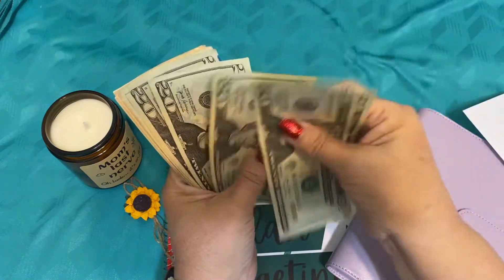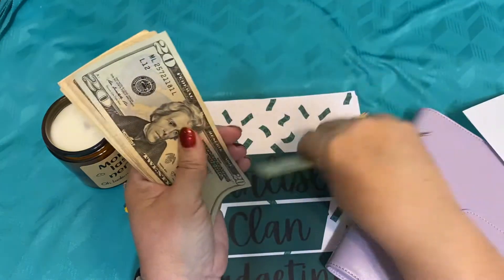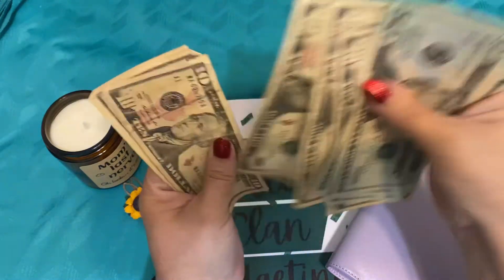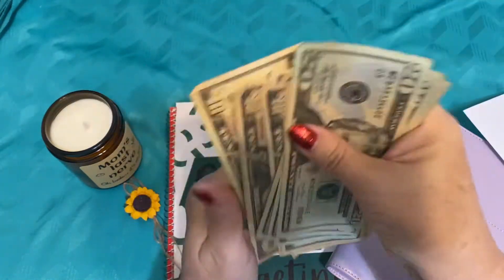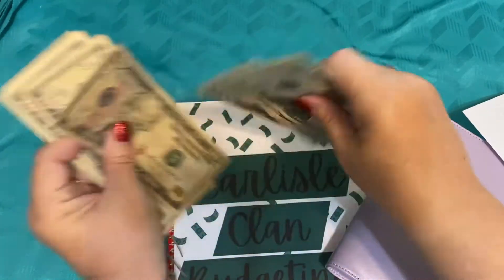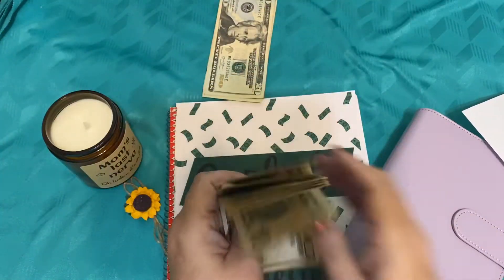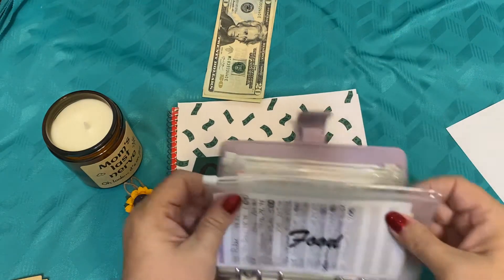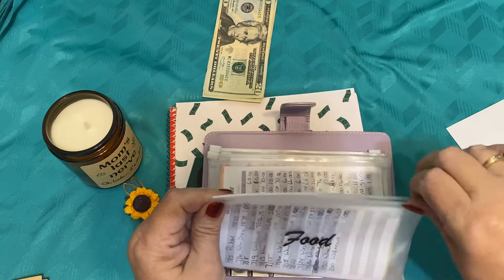Let's have some fun and count: $20, $40, $60, $80, $100, then $20, $30, $40, $50, $60, $70, $80, $90, $200. So we're going to go ahead and get our envelopes already stuffed. For our food budget, remember we rolled over $4 from last week.